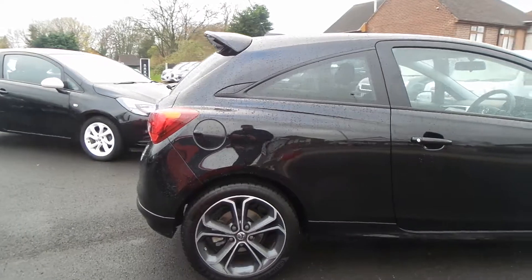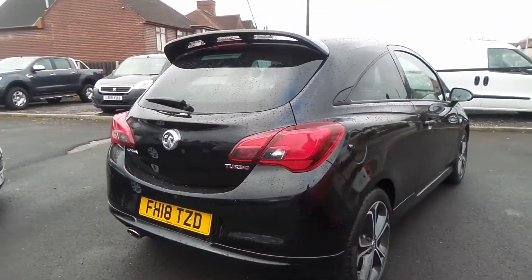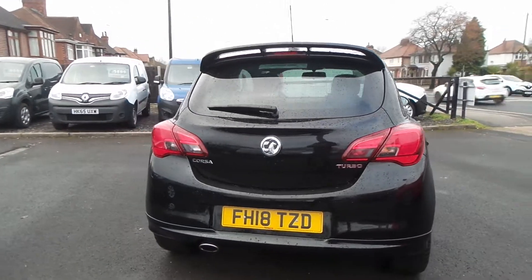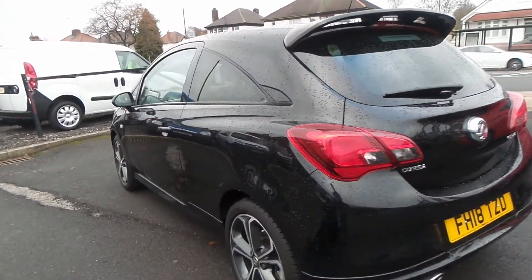It has a 1.4 litre turbo petrol engine, features 17-inch bi-colour alloys, rear roof spoiler, privacy glass, heated front windscreen, LED daytime running lights and front fog lamps.